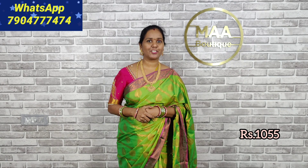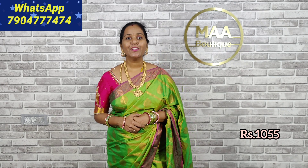This is collection number — in this collection, this is Kavita from Ma Boutique.